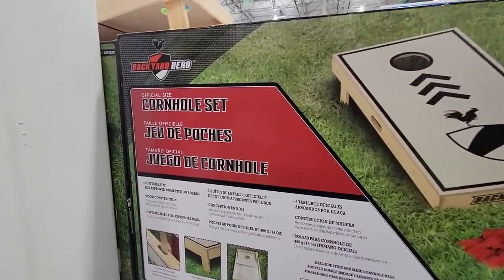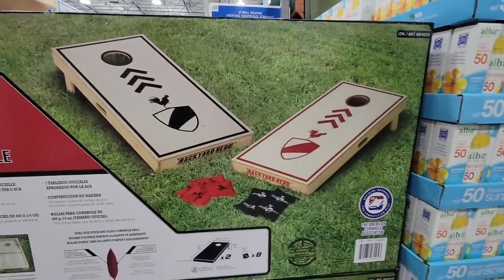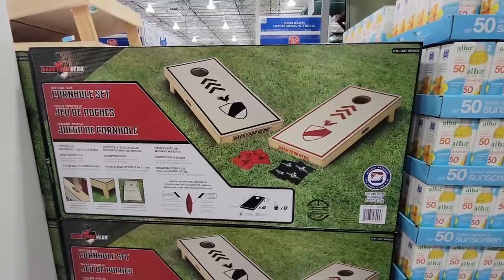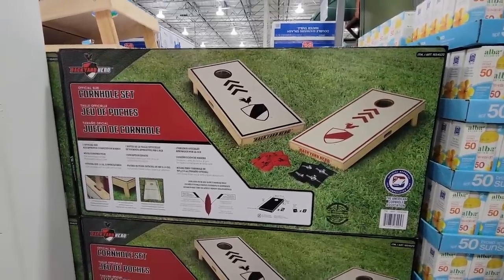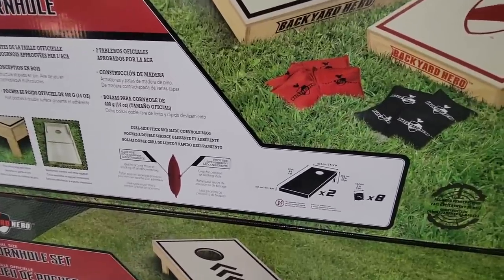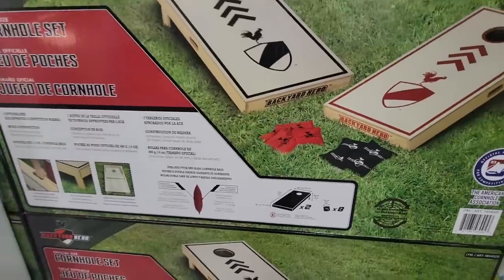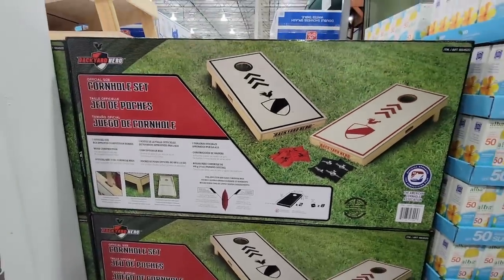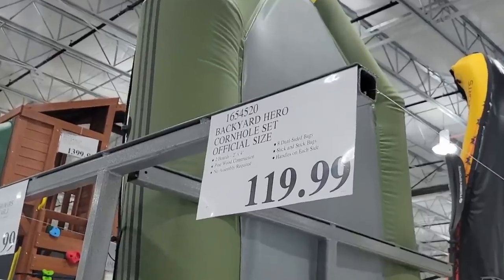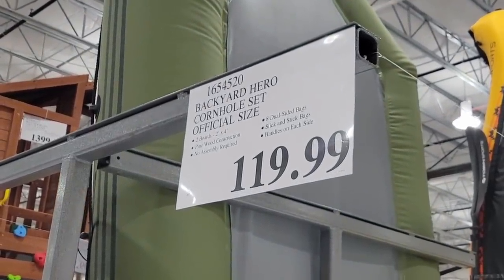Another great new arrival: the cornhole set is back! I remember seeing this last year and it was a hot seller in our area — they even have tournaments here, which I had no idea were so popular. I've always had fun playing at local parks. I love that you can own a set now. These are official size and they are heavy — $120.